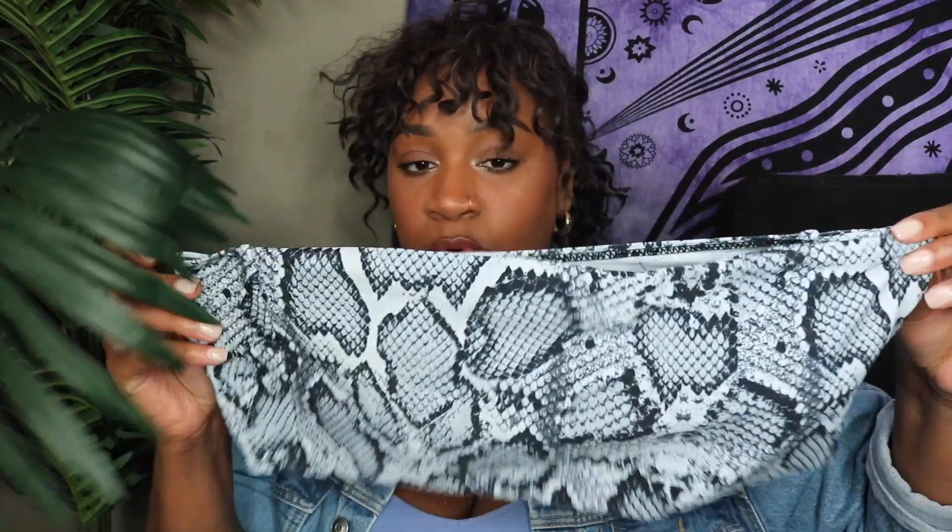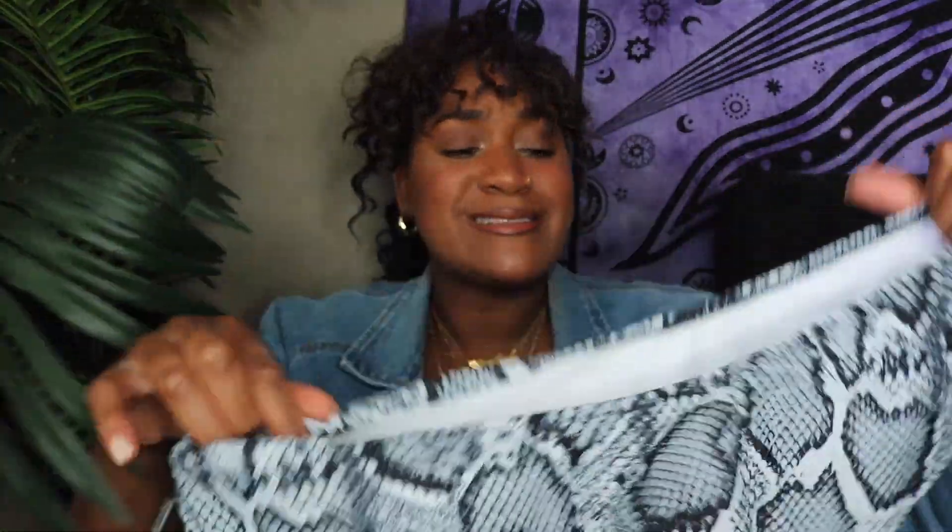This is a cute little snakeskin bandeau bathing suit. It's really high quality — I'm highly surprised at this quality right now. I got this one in a size 16. The bottoms are just these cheeky bottoms. I feel like these are not high-waisted, so they're not really going to go over your fupa if you have a fupa. I have a fupa, so I'm interested to see how this looks on. Let's go ahead and try it on.